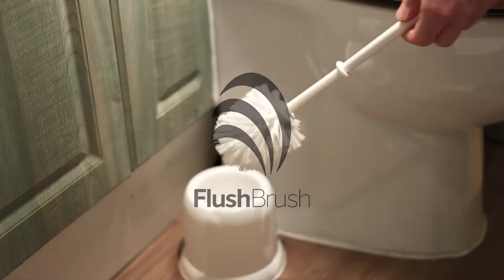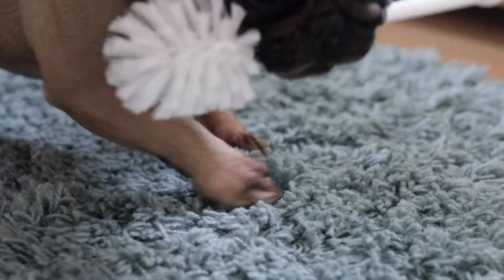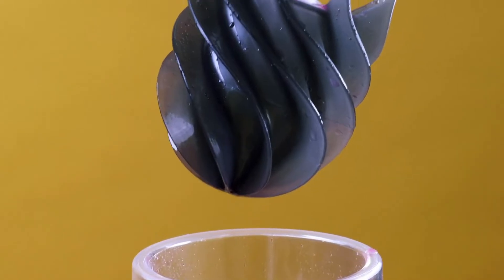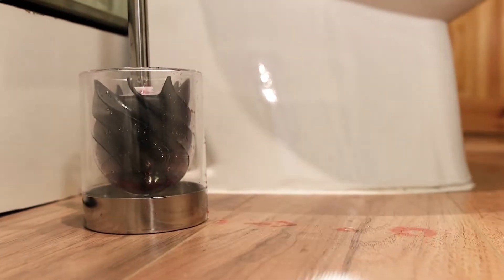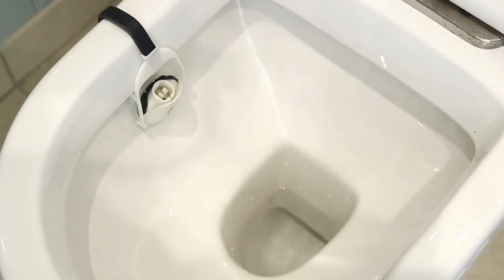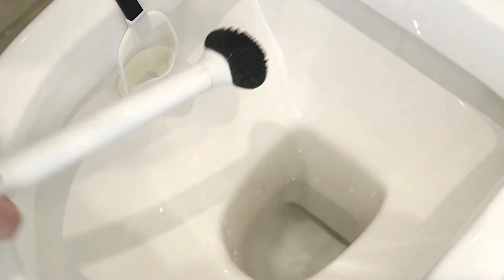Here at Flush Brush, we think the typical toilet brush is in dire need of an upgrade. They really are the most disgusting thing we keep in our homes — easily accessible to pets and children, they harbour germs and bacteria, and even splash toilet juices on the floor of your bathroom. This really needs to change, and we have the solution. Introducing the Flush Brush.